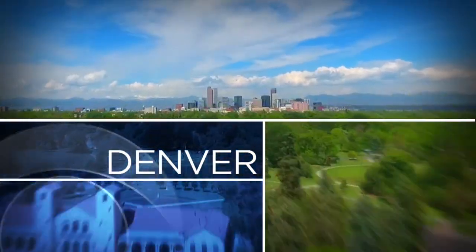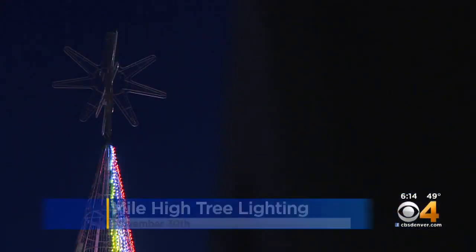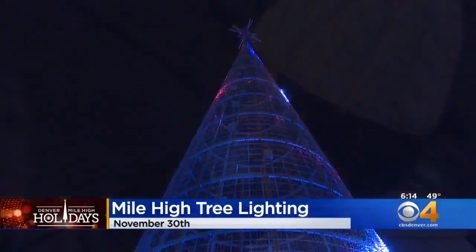The tree lit up in Denver for the first time this year. CBS4's own Brent Marino hosted the lighting ceremony back in November. The tree has been a spectacular addition to our Mile High Holidays traditions, and our Katie Weiss tonight takes us behind the scenes to see how the spectacular art is made.